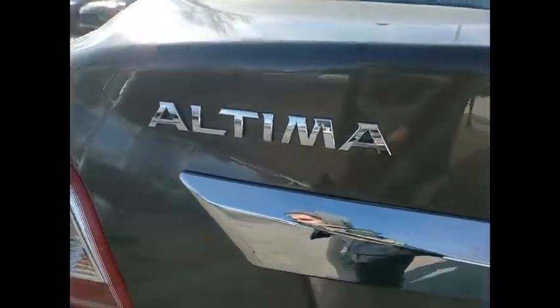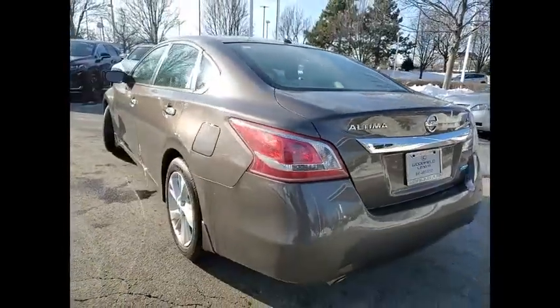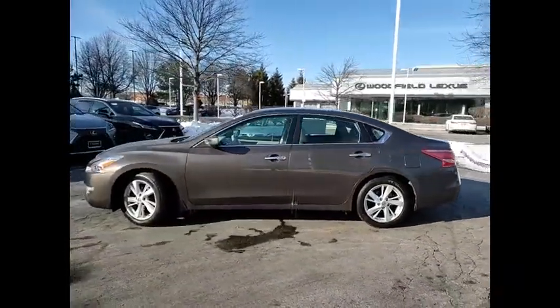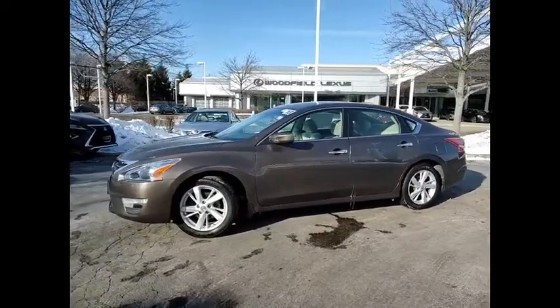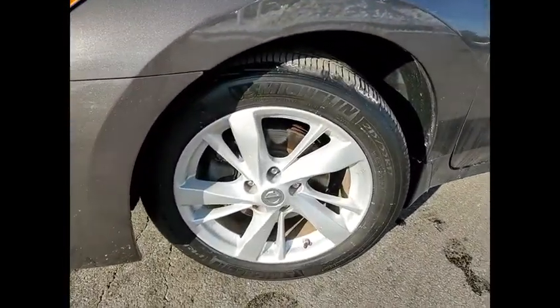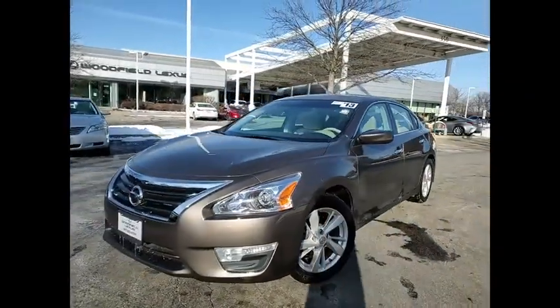This vehicle has less than 105,000 miles. Here are some of this vehicle's great options: remote engine start, traction control, stability control, power brakes, braking assist, cruise control, child safety locks, multi-function display, power door locks, and power steering.